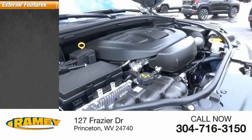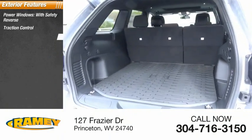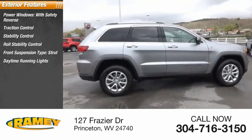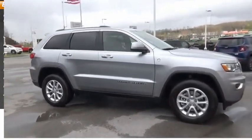Here are some of this vehicle's great options: power windows with safety reverse, traction control, stability control, roll stability control, front suspension type strut, daytime running lights, fog lights, power brakes, braking assist, ambient lighting.